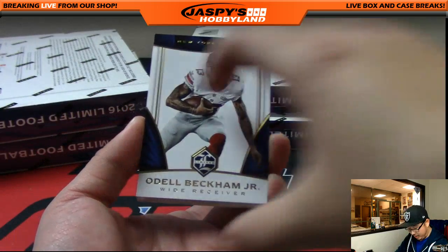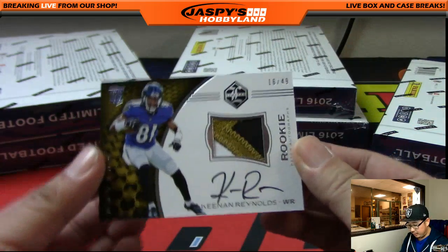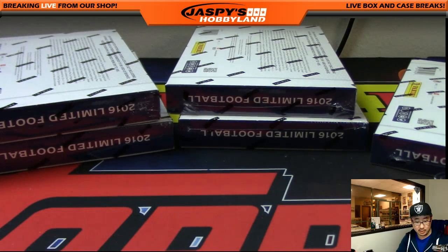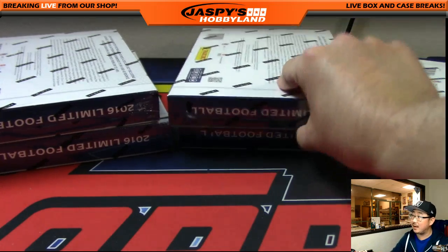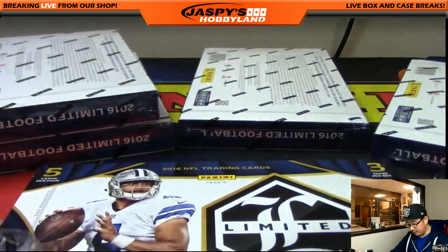Doug Martin, Odell Beckham Jr., Julio Vincent Jackson, and Kenan Reynolds — three-color patch and black ink auto, 16 out of 49 for the rookie. Nice RPA for the Ravens — Anthony F. Listen folks, I know we didn't do too many breaks today but these hands are always hot, so get into some more on jazbeeshobbyland.com. We upload these videos as soon as I'm done so you can watch and re-watch to your heart's content. Good luck, everybody.